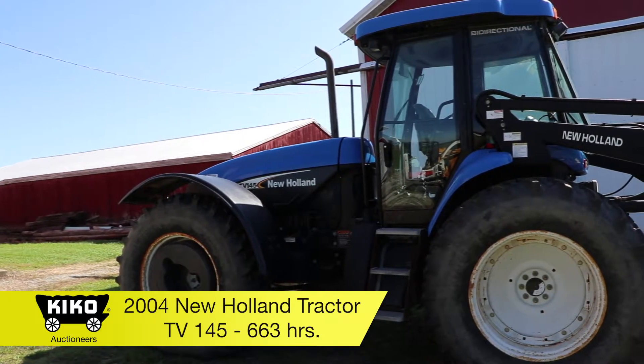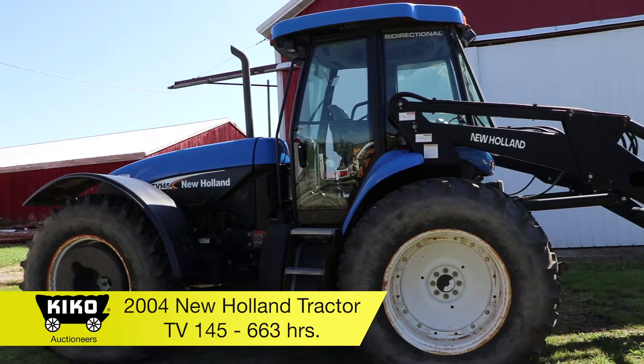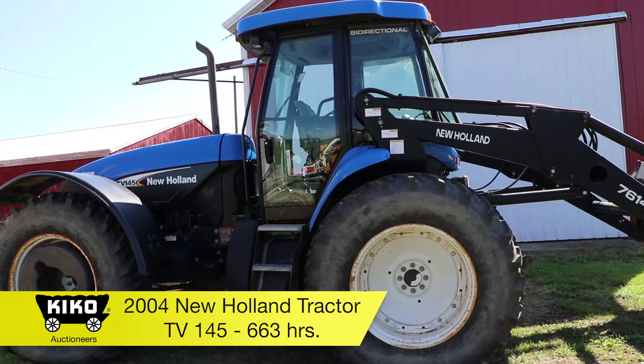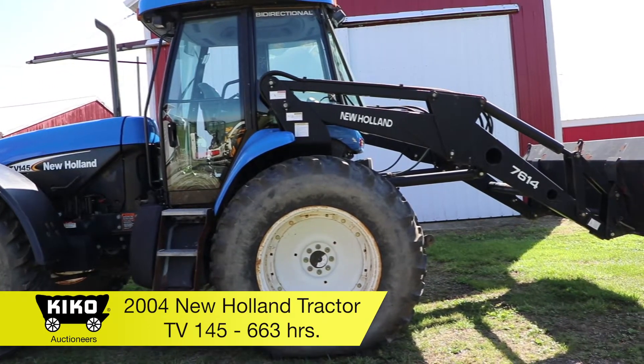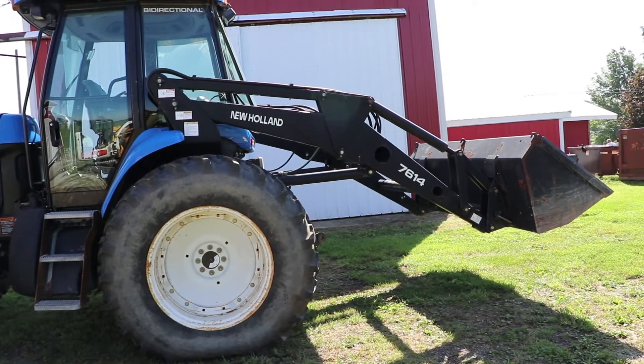A 2004 New Holland bi-directional tractor, model TV 145. It does have a New Holland 7614 loader, shows 663 hours. It does have 18.4 R by 34 rubber and is 4-wheel drive.